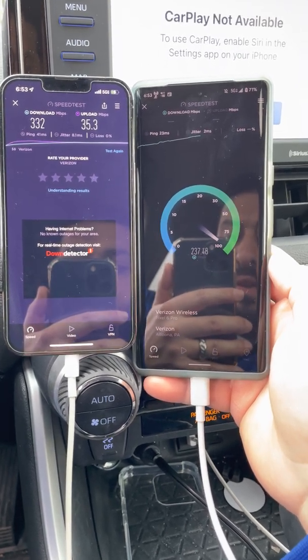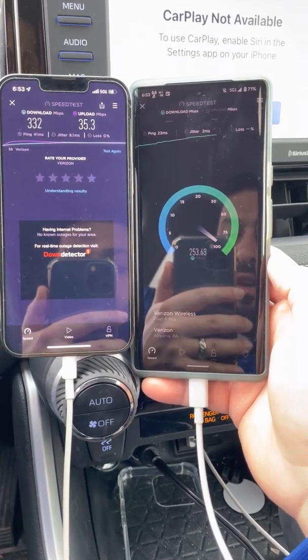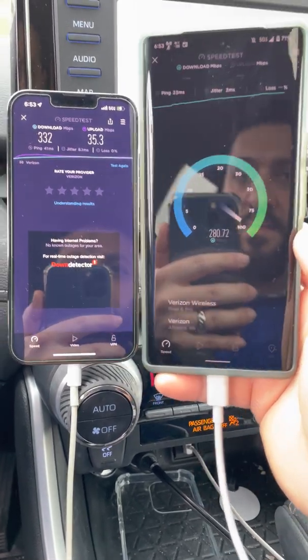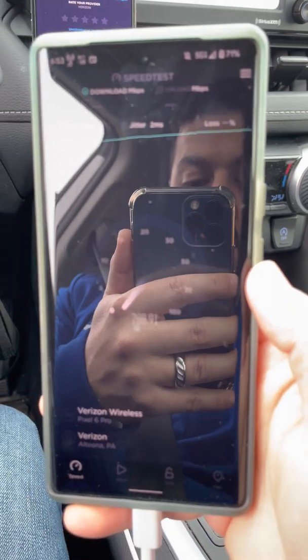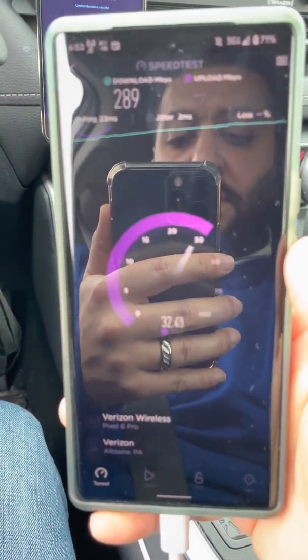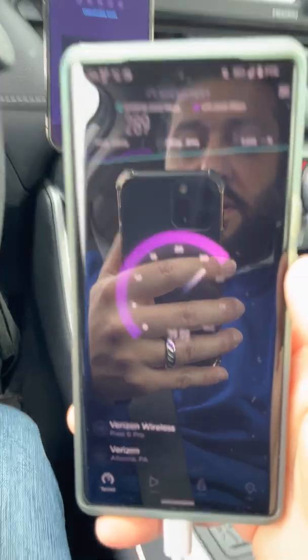Typically they're pretty similar. Alright, we got a 23 ping, a 2 millisecond jitter. This time 289 down, and looks like we're in the 30s for the up.